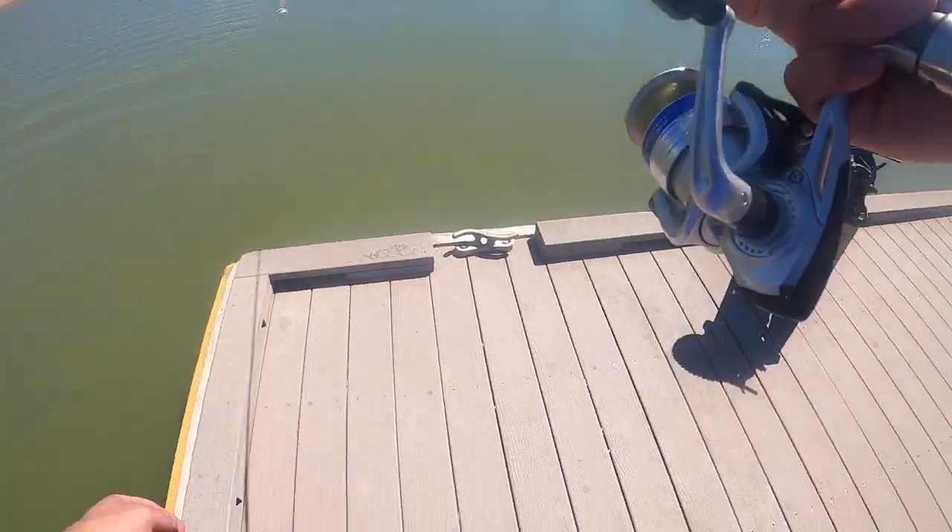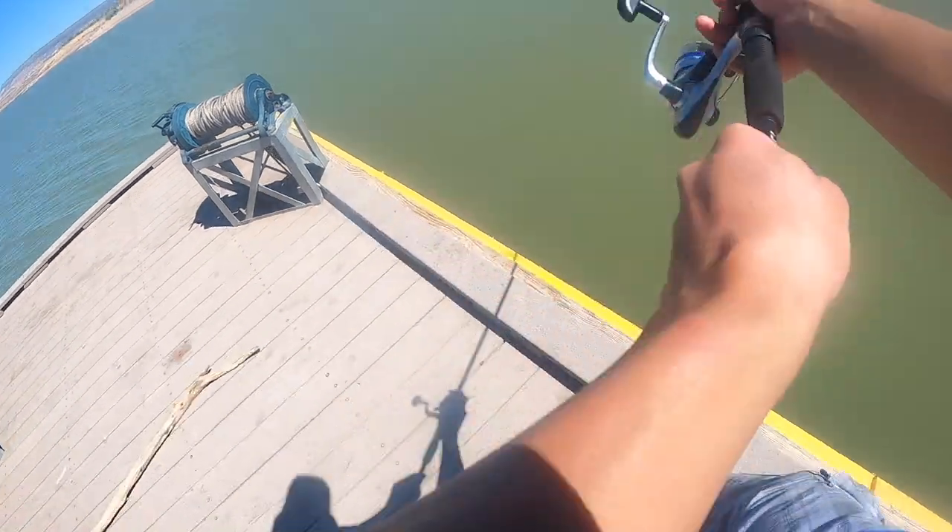Next, I tied on a white buzzbait to see if I can get any bites from any fish thinking it is a shiny baitfish swimming around.